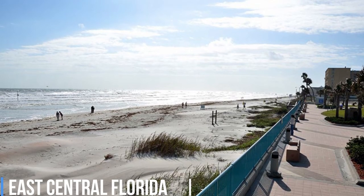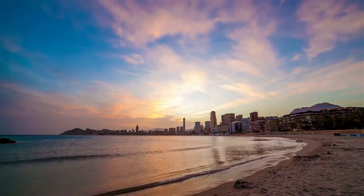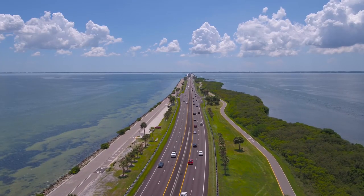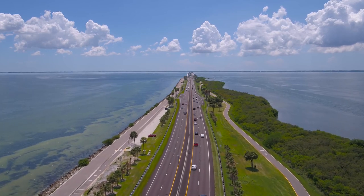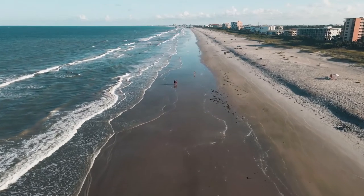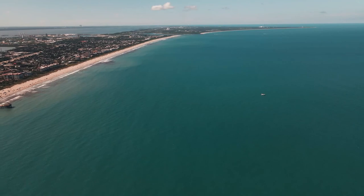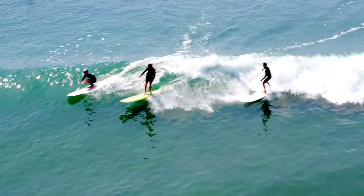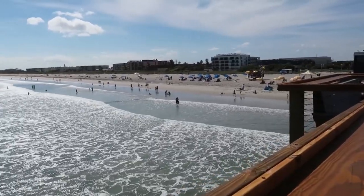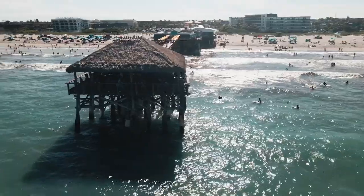East Central Florida. We now find ourselves moving farther north up Florida's east coast, with many popular beaches to explore. Cocoa Beach is one of the most fun beaches and cities to explore in this part of the continental United States. The main attraction is often surfing, but there are over six miles of beaches to explore, including some nude beaches.